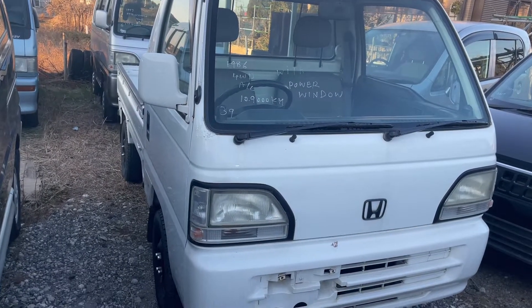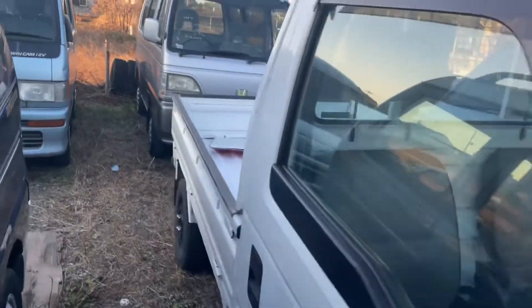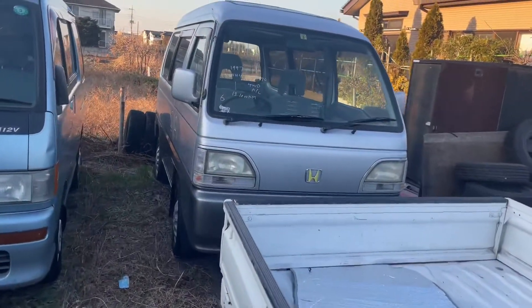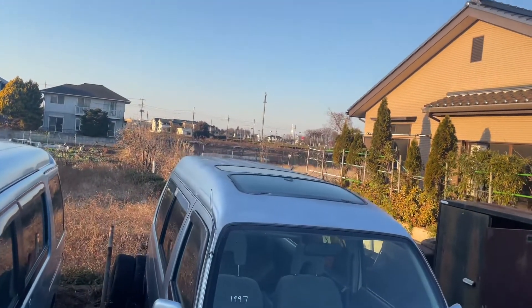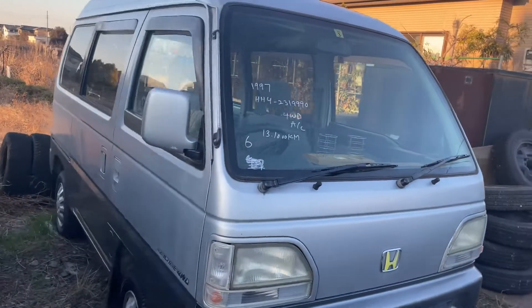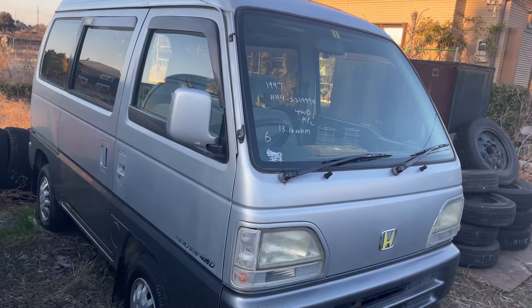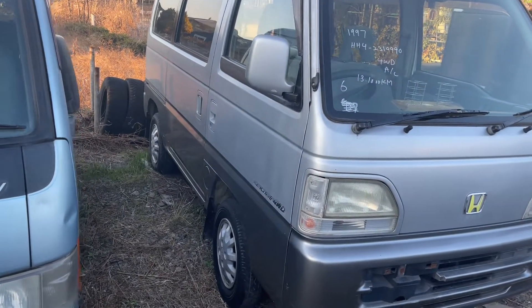This one is also on the roster — power windows, four-wheel drive with AC, five-speed manual. That one can be on the roster but it needs an alternator. It's a double cab, so it would be five-speed with AC, four-wheel drive. This one could be on the roster but we would have to work something out to get it fixed, parts, et cetera.